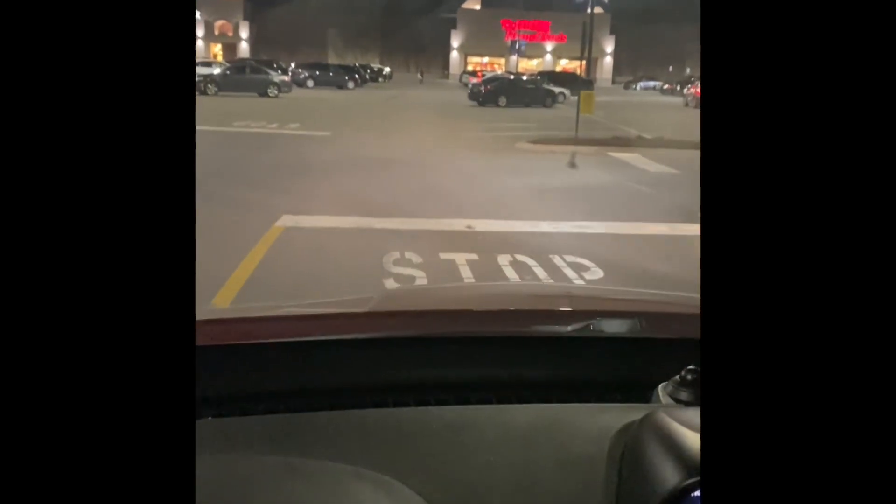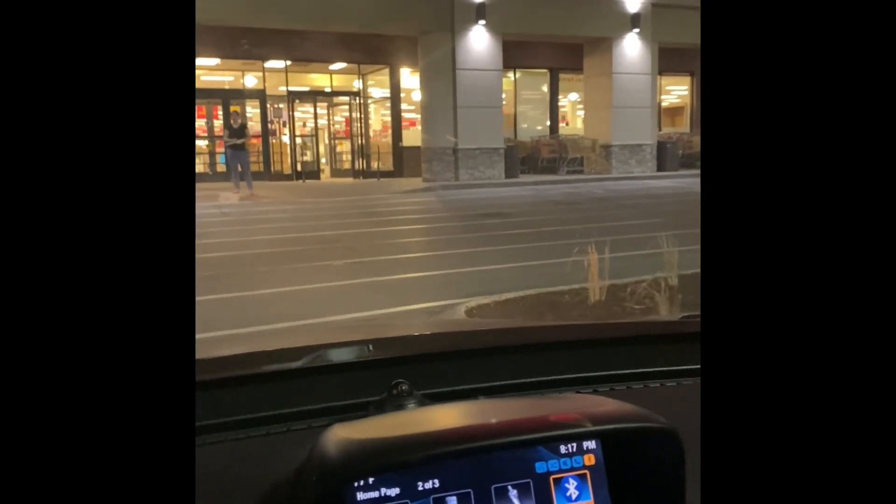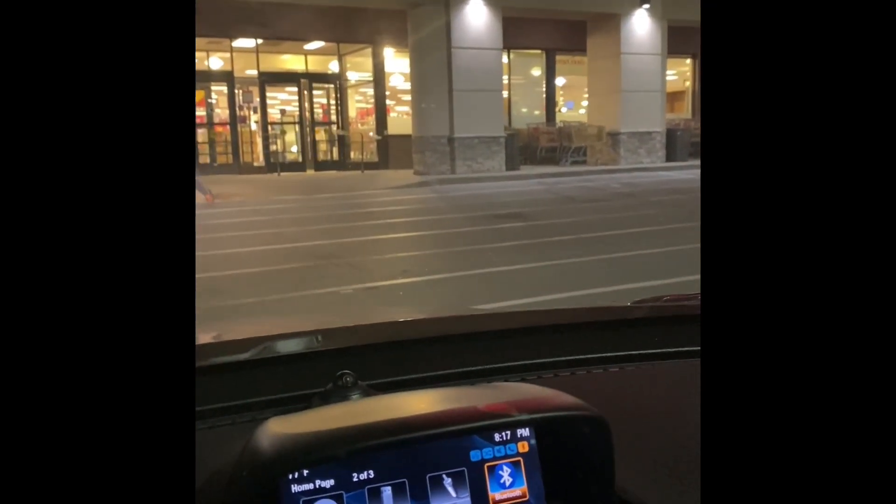Hey y'all, it is a beautiful Thursday evening and I know it's late. The intro to this video will be a little dark, but come shopping with me at TJ Maxx HomeGoods. I am looking forward to this — I spent a lot of time working today in the house and I just can't wait to get out and do some shopping, so come on along.